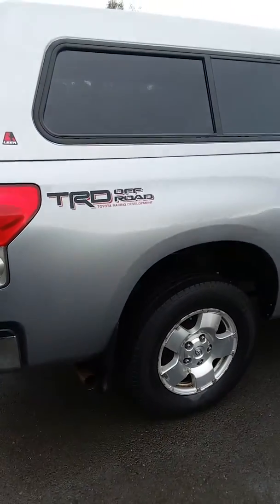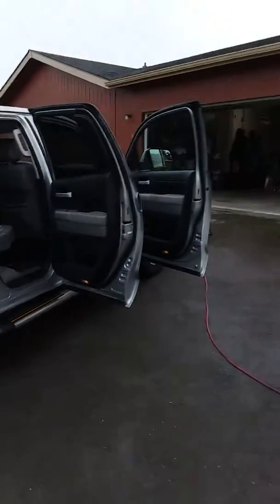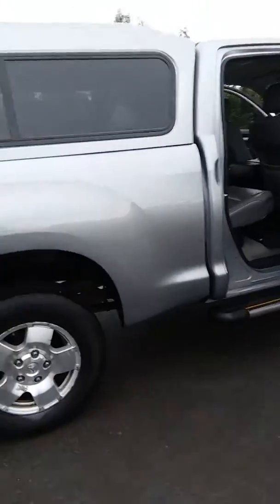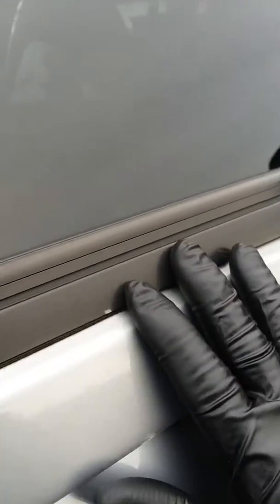Just did a mini detail package on this wonderful Toyota Tundra truck. We got the mold out from around the edges and put a nice protective coating on all the plastic and all the rubber to restore it. It was oxidizing really bad, so I had to bring it back to life, and washed all the windows of course.